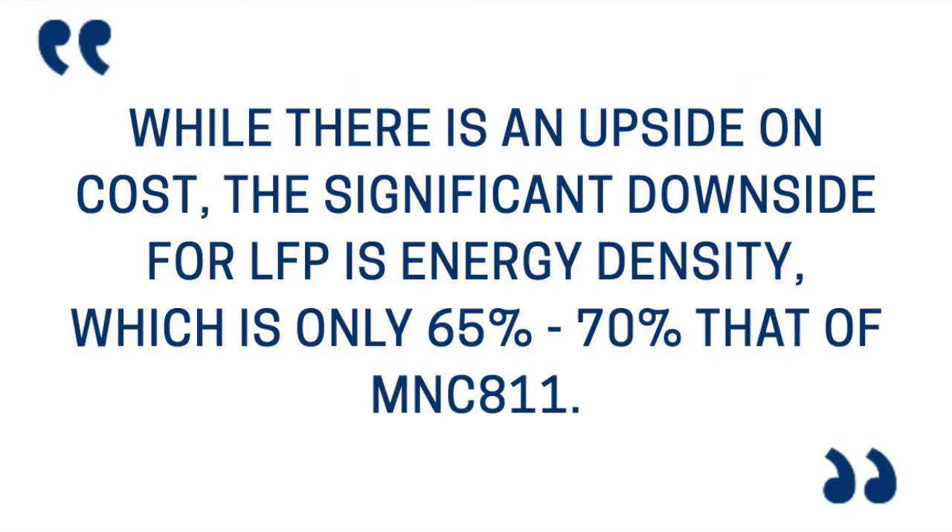LFP is cheaper, so maybe for stationary storage where you don't have to move the battery around, that's the way to go. If you want a fast, light car you want to go with the NMC. It's showing here about 65–67% of the energy capacity per kilogram in comparison to the NMC batteries.